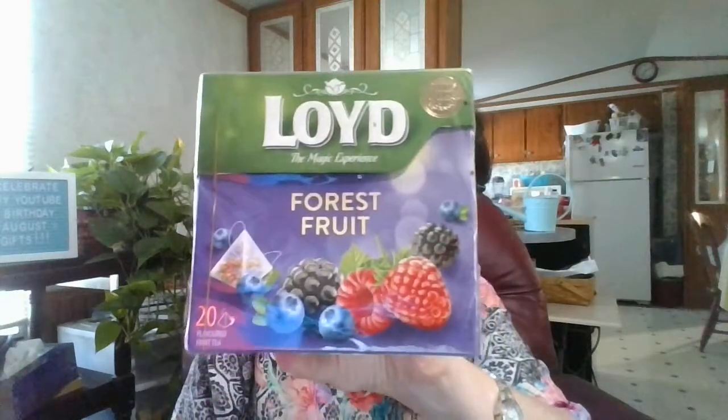Now I don't remember ordering anything else. So there is a note in here: Lloyd the Magic Experience Forest Fruit Tea Bags. It says, "A gift for you. Enjoy your gift. Happy second anniversary from Susan Sullivan." She is — I love to crochet — that's her channel. Oh, that is so nice, thank you so much. That is so cool.